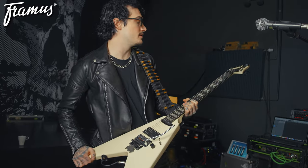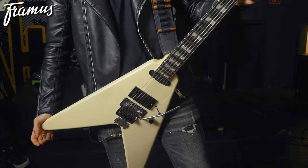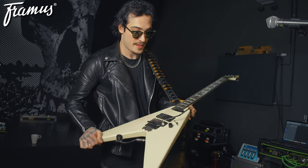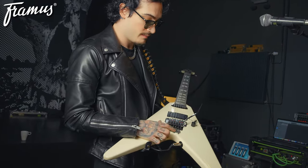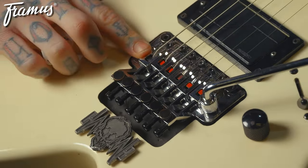I also have on the road with me this beautiful Framus as well. This is a Wolf Hoffman signature model. I saw this guitar and I'm a big Michael Schenker fan, so for a big flying V, this is exactly what I wanted. And in case you haven't guessed already, I love white guitars. I've got the Mindcrime emblem on it.